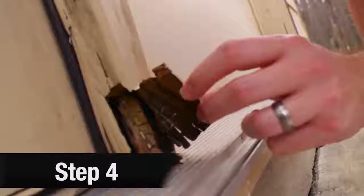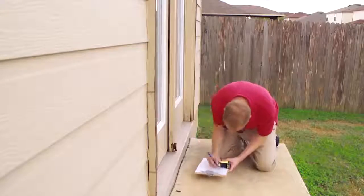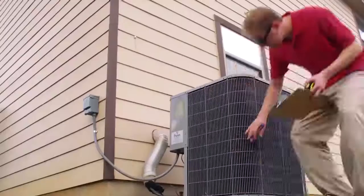Step 4. If there's an option period, this is where we get our inspection for the property. During this time, it's the best time for us to negotiate for repairs before closing.